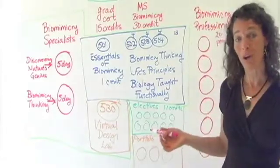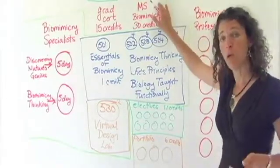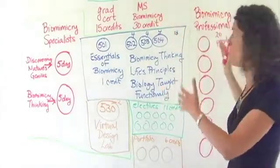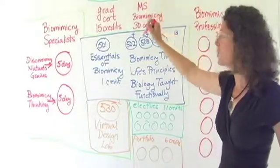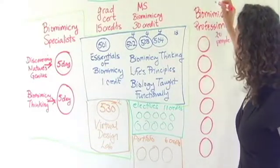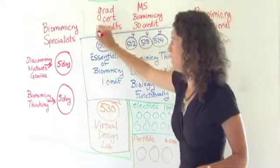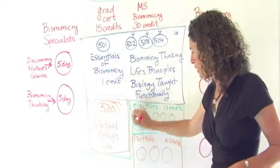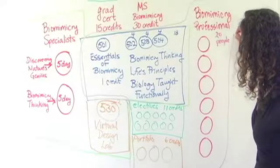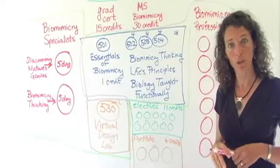So what do you need to take if you want to be a biomimicry professional? It's not just attending the six in-person sessions — you will also be earning your master's in biomimicry as part of participating in this program. You enroll in the master's and apply and eventually enroll in the Biomimicry Professional Program. That means taking all four core pieces, your electives, your portfolio, and participating in all six in-person sessions. That's how you earn your Biomimicry Professional certification.